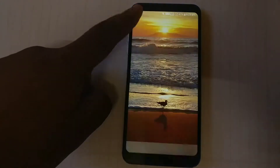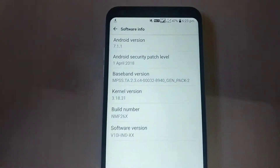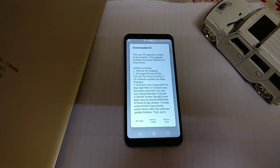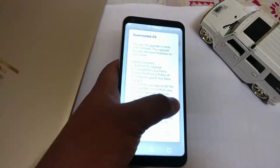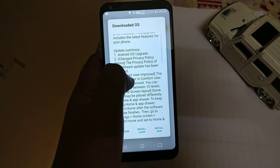My phone is currently running Android 7.1.1 Nougat, and in this video I am going to show you the differences between Android 7.1.1 and Android 8.1 made for the LG Q6. It is a mid-range device running on Qualcomm Snapdragon 845 with 3 GB of RAM.